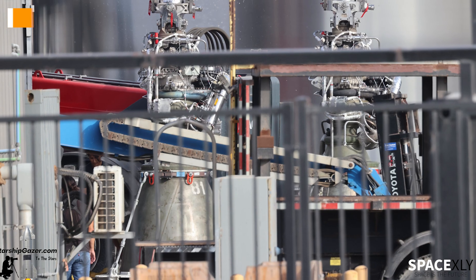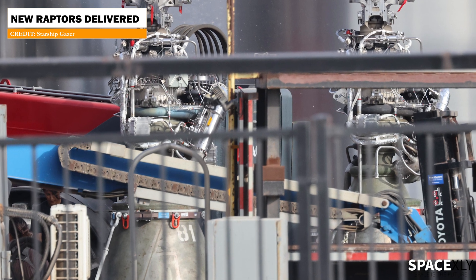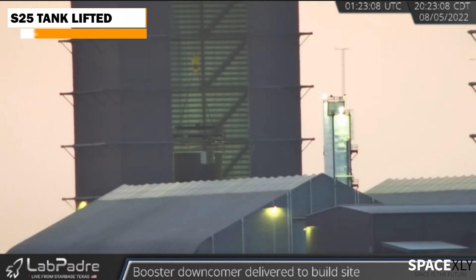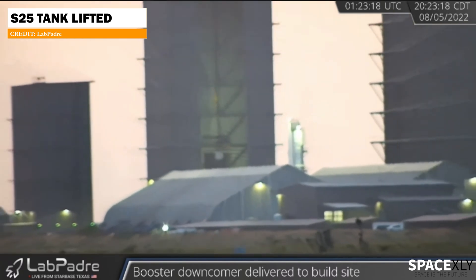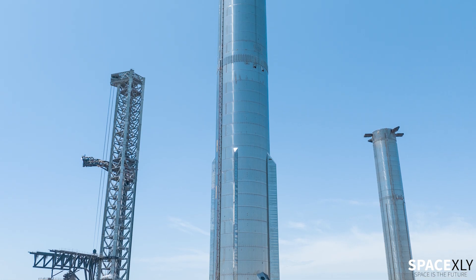Starship Gazer spotted a few new Raptor engines delivered to the production site earlier today. This evening, the tank section of S25 was lifted, and they have now started stacking S25 inside the high bay. From now, things are not slowing down — we have a lot of boosters and ships for testing.